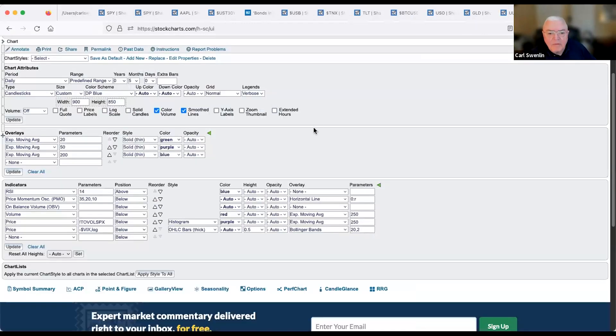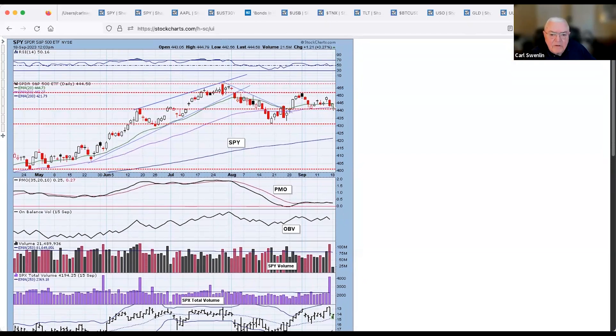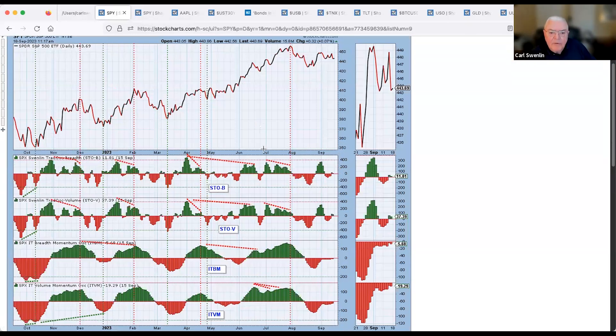Looking at what the market is doing right now — it started lower but is getting a little bounce. We've got support at last week's low and a lower top, setting up a potential low beneath a low, which would lock it into a falling trend. The Swenlin Trading Oscillator for breadth and volume — these short-term indicators — as of Friday had topped at a lower top, showing weakness in the short term.